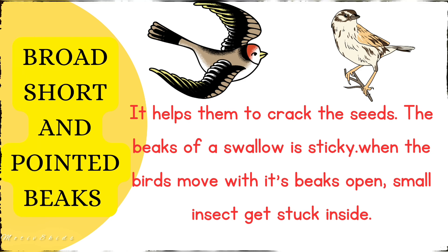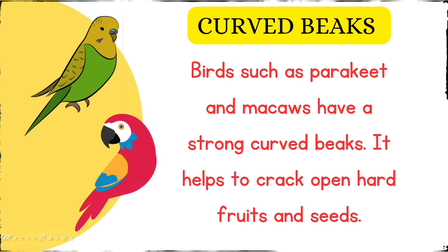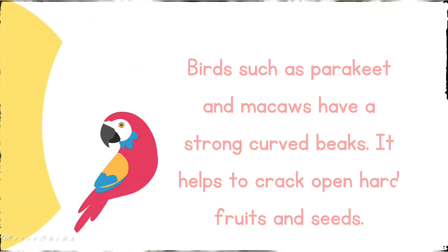The third type is the curved beak. Birds such as parrots and macaws have a strong, curved beak. It helps them to crack open hard fruits and seeds.